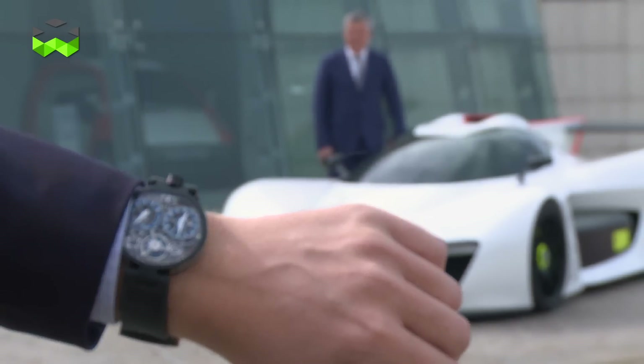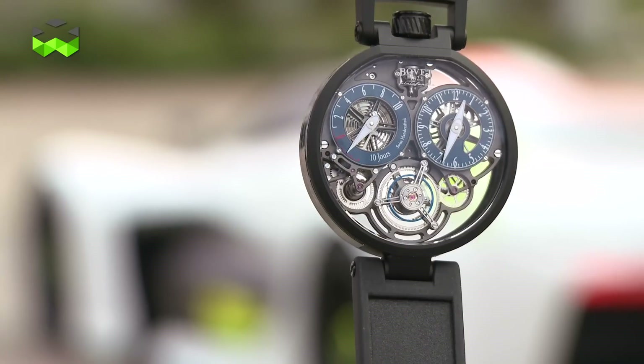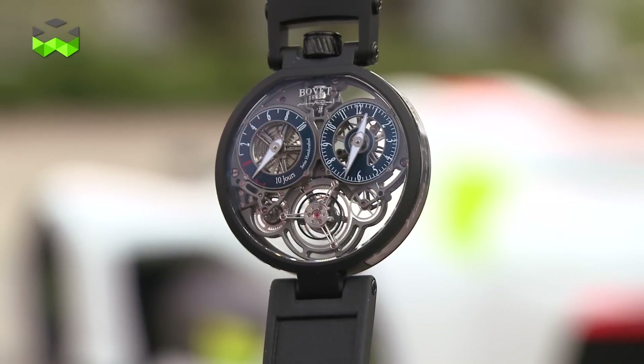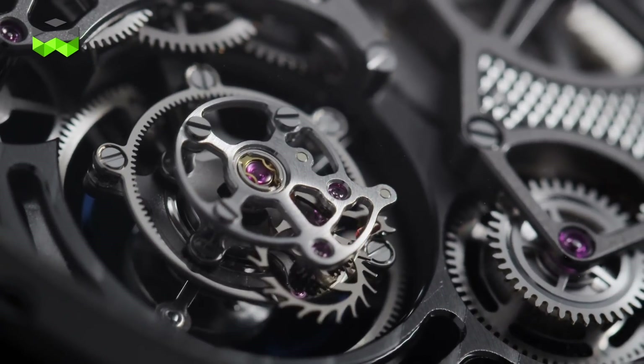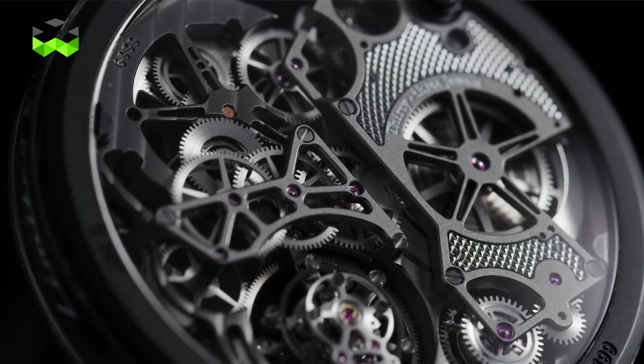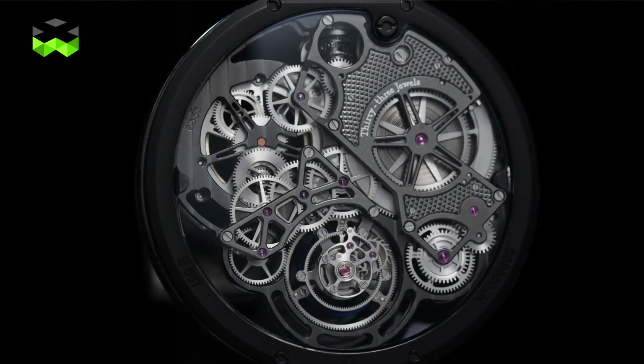Lightness is not only reduction of weight, but also lightness in terms of aesthetical lightness, aesthetical harmony, and essentiality. This is a completely new watch — new for Bove, new for Pininfarina. It's transparent, where you can see through the mechanism, and the view of the mechanism is outstanding. We are very pleased.